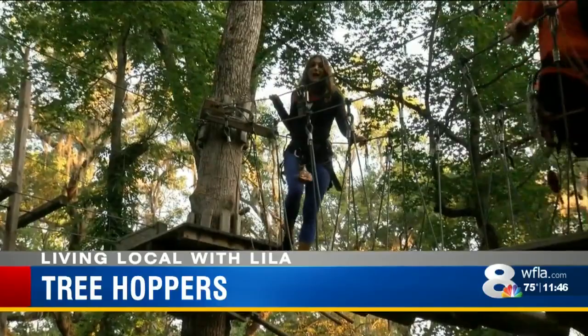It costs about $60 to try out the Tree Hoppers courses. There's eight different elements in all, so come check it out in Dade City. I'm Lila Gross. Back to the desk.